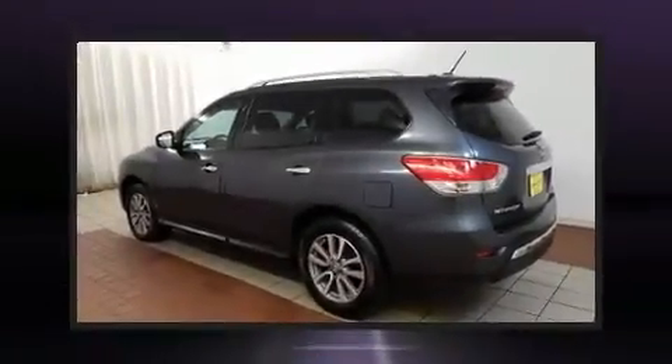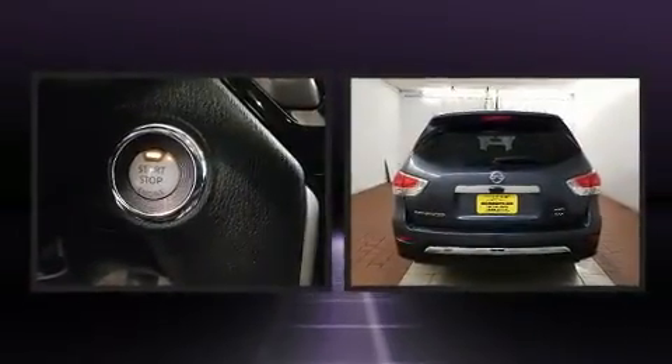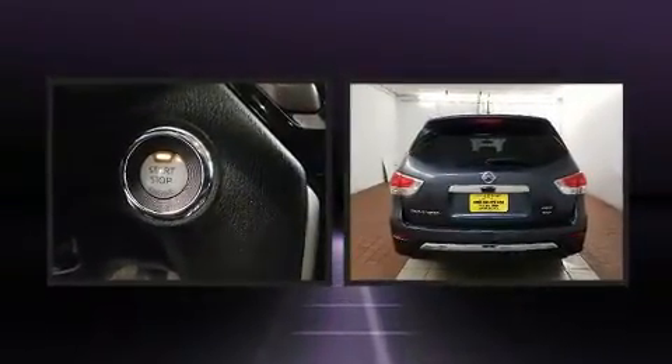Discerning drivers will appreciate the 2014 Nissan Pathfinder. It features an automatic transmission, four-wheel drive, and a 3.5-liter six-cylinder engine.